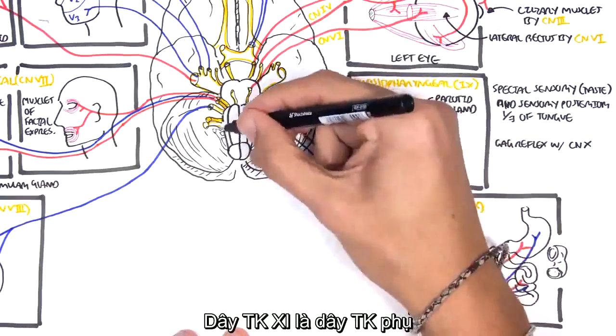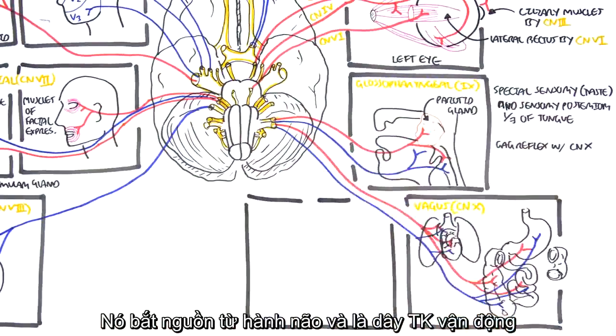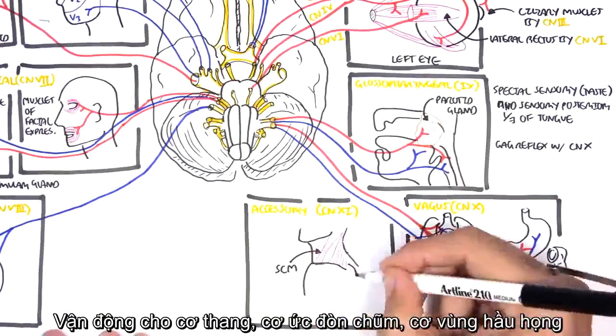Cranial nerve number eleven is the spinal accessory nerve, originating from the medulla. It is a motor nerve for two important muscles: the SCM (sternocleidomastoid) muscle and the trapezius.